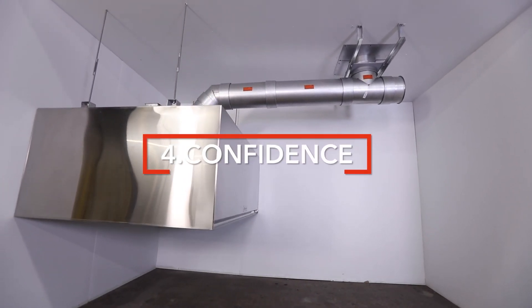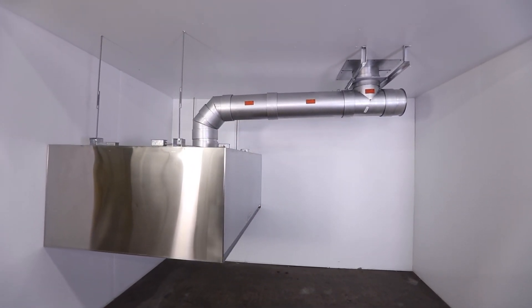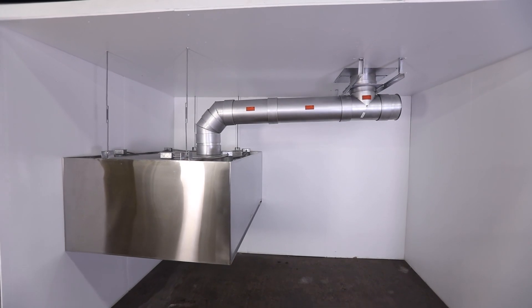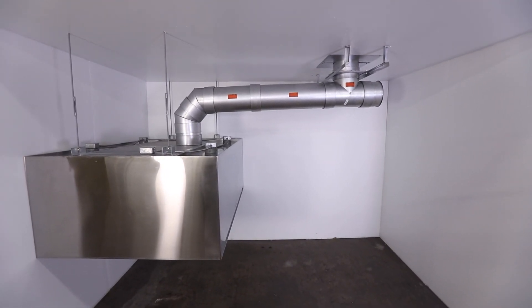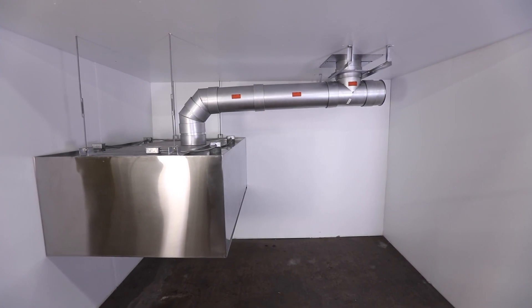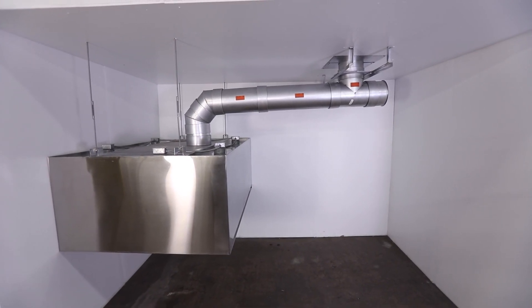Number four: confidence. Most importantly, we give you confidence that the grease duct system you design and install will be safe and in service for many years to come. But should you have any issues or concerns, we will be there to help. Safety, quality, reliability, confidence — why would you expect anything less?